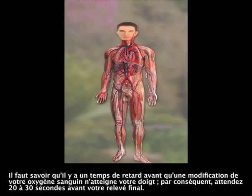An important point: there is a lag time for any change in your blood oxygen to reach your finger. So be sure to wait for 20 to 30 seconds before taking your final reading.